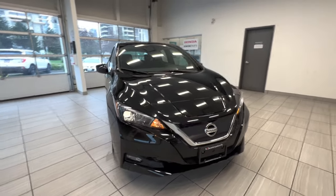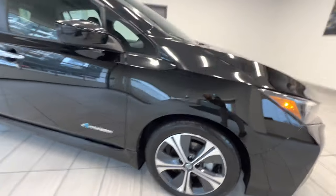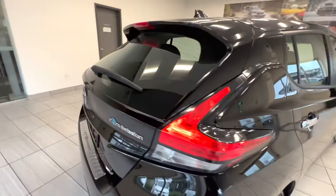This is a 2019 Nissan Leaf in SV trim. Here is the alloy wheel. This is a full electric car. And here is the back of the car.